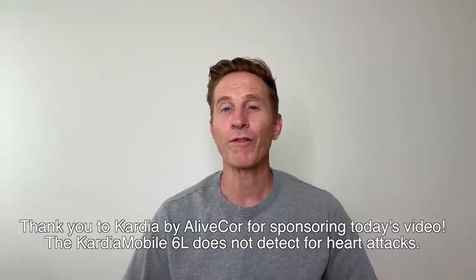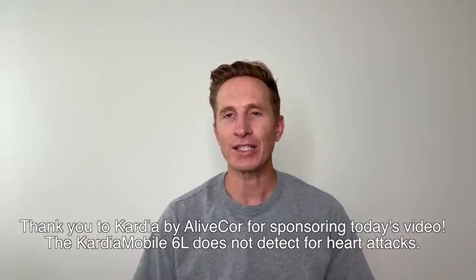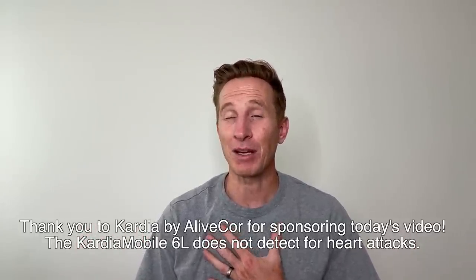Thank you to Cardia by AliveCore for sponsoring today's video. Hi guys, welcome to today's vlog. As you guys already know, I love fitness, especially running. I've been running my whole life. For a while I was getting competitive, but now I just run to stay fit, to keep my heart healthy.